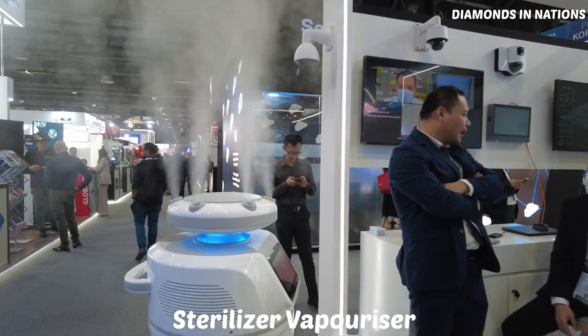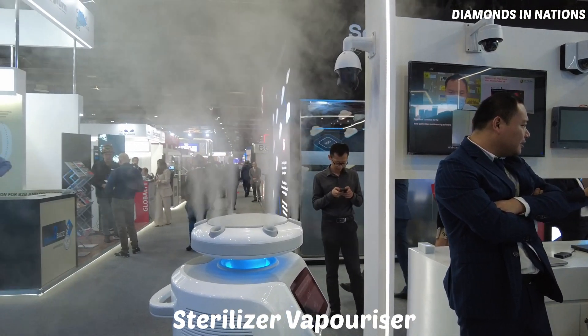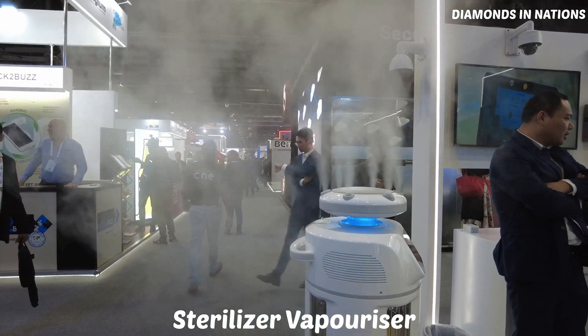And these are sterilizers for sterilizing the air and removing infections.